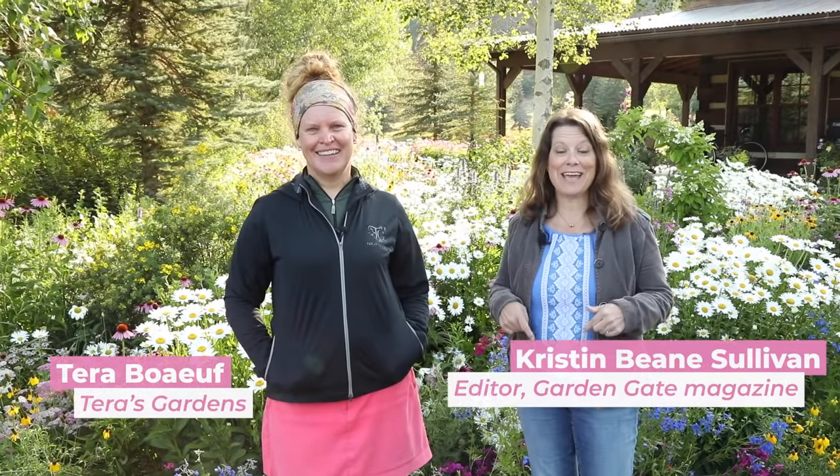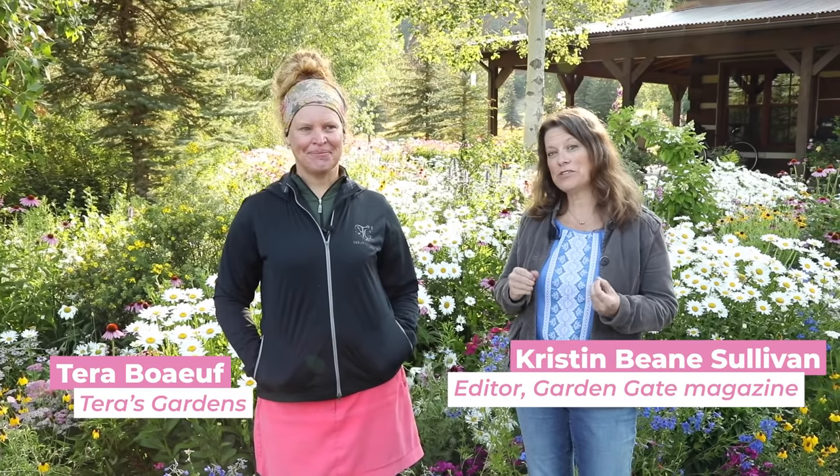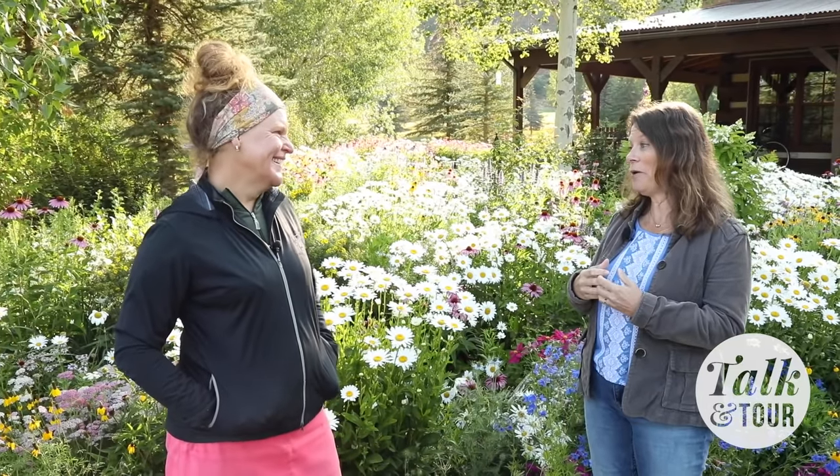Hey everybody, I'm here today in the Aspen Valley of Colorado. If you've ever wanted tips from a professional garden designer who deals with plants for their regular job, you're in for a treat. I'm here in a garden that Tara Buff designed, planted, and maintains here in the Aspen Valley. It's really beautiful. Hi Tara! Thanks for having me, and thanks for showing us your garden — it's amazing!